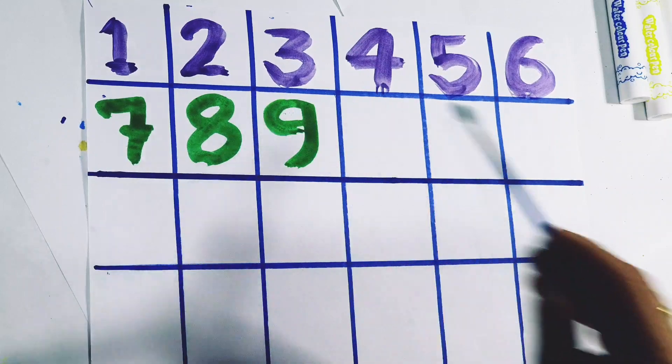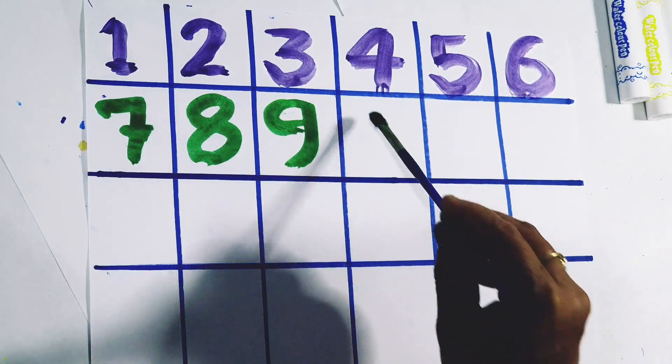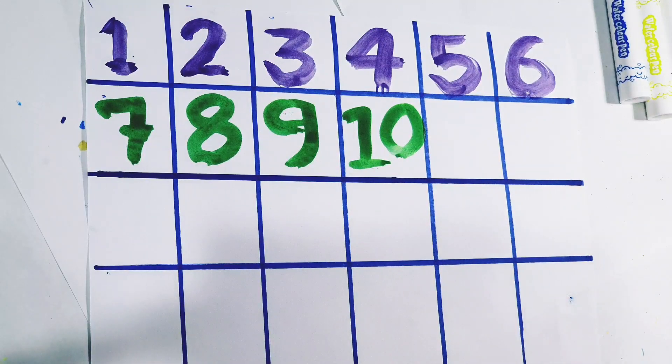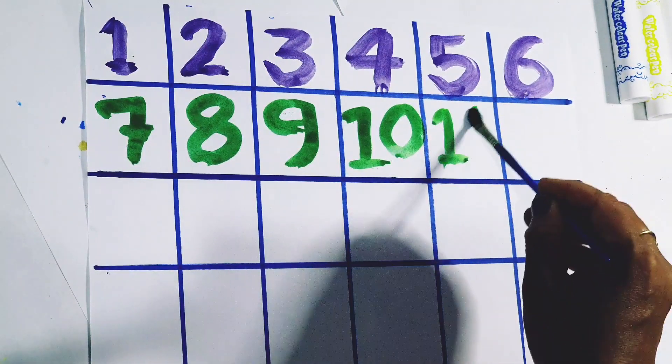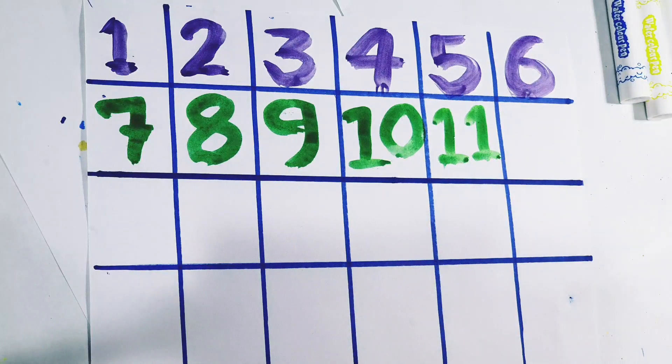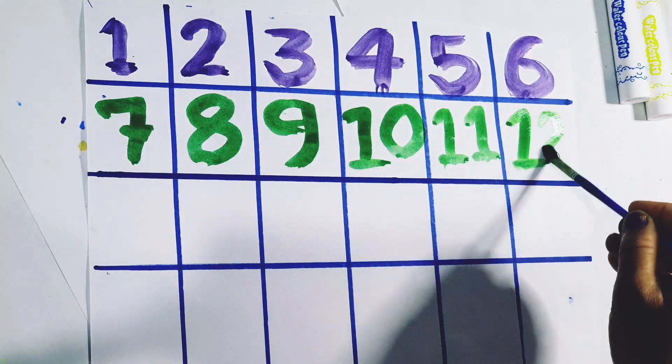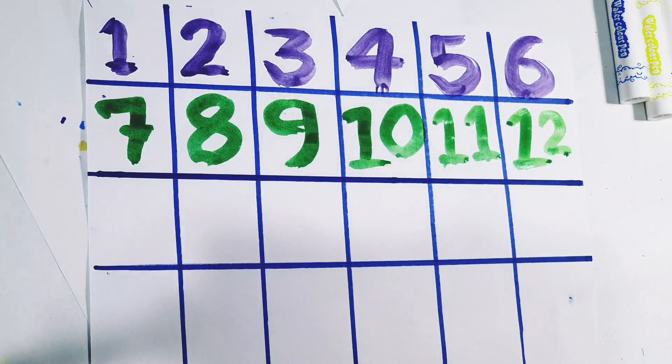9. Number 9. 10. Number 10. 11. Number 11. 12. Number 12.